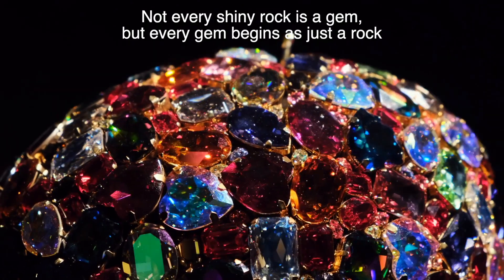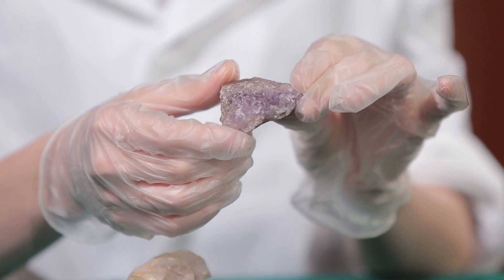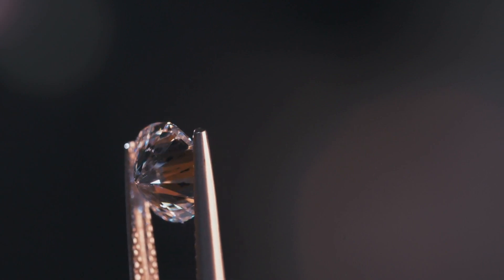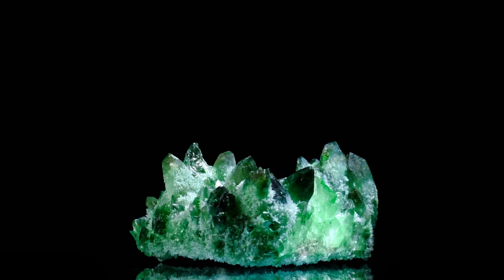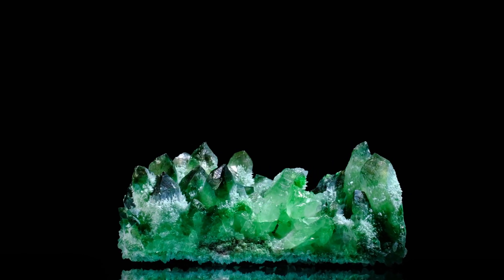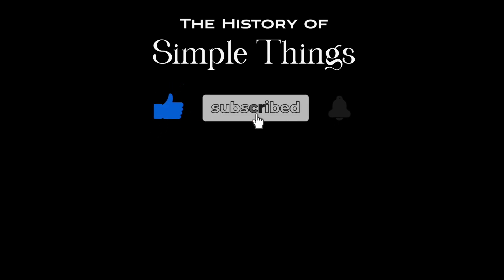In the end, not every shiny rock is a gem, but every gem begins as just a rock. It's the combination of natural beauty, rarity, durability, and human ingenuity that turns an ordinary stone into something extraordinary. So the next time you see a sparkling gem, take a moment to appreciate the incredible journey it's been on — from the depths of the earth to the palm of your hand. What's your favorite gemstone? Let us know in the comments, and if you have suggestions for our next video, feel free to share them as well — we'll be sure to give you an acknowledgement for your contribution. Thank you for joining us on this journey through the history of simple things. Don't forget to like, subscribe, and stay tuned for more stories woven through the smallest details.